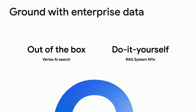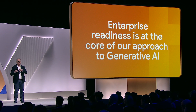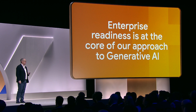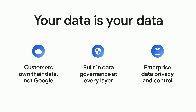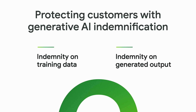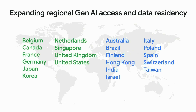Let's talk about enterprise readiness. We didn't build these models independently in isolation — we built them to be enterprise-ready because we have years and years of experience building and deploying machine learning models at scale. Your data is your data, and we also protect you with indemnification. We're also expanding the number of countries where you can access Vertex Gen AI, rolling out into new countries around the world quarter by quarter.